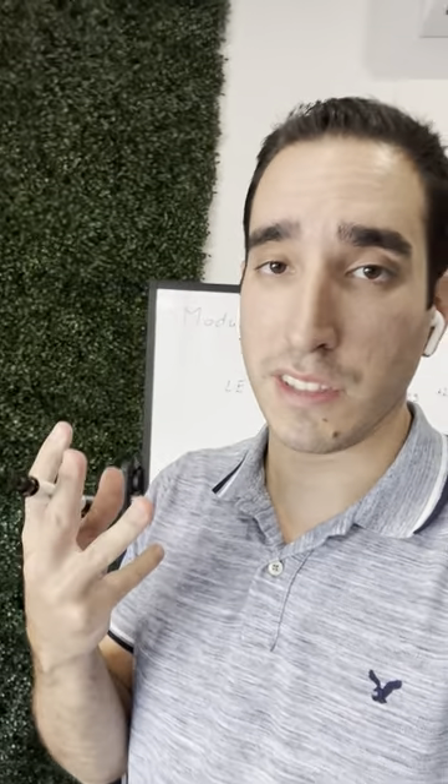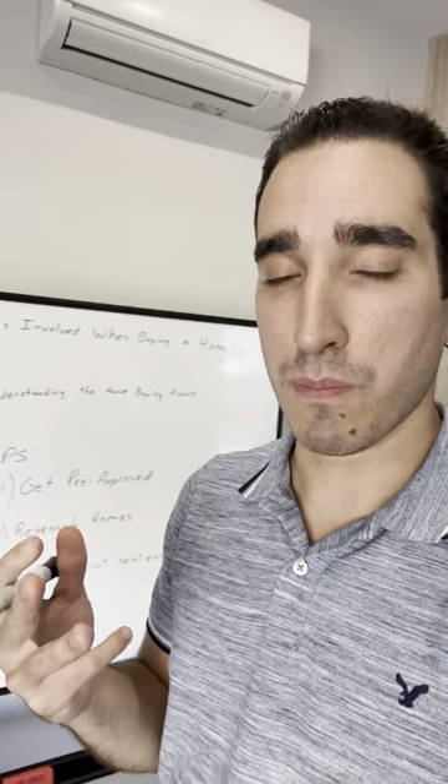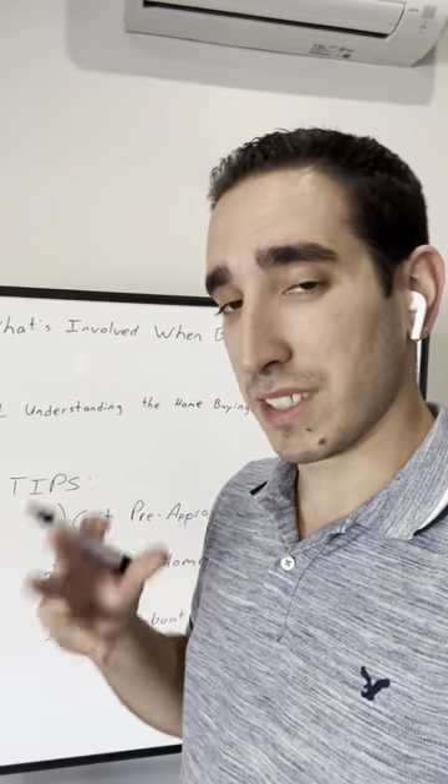So what are the three things that you need to know before you can start anything in terms of the home buying process? There's a lot more in the course, but here are three major tips.